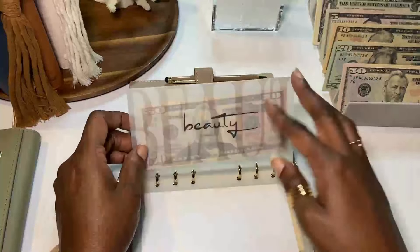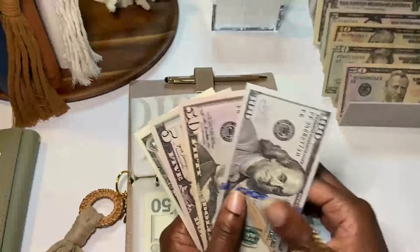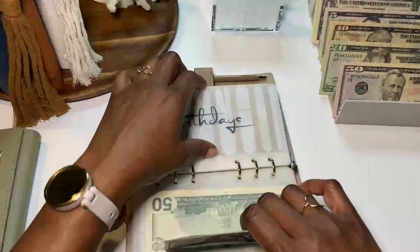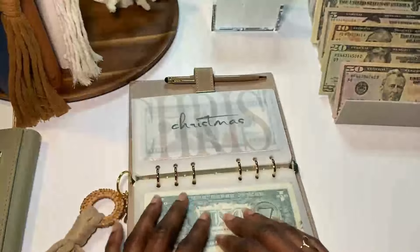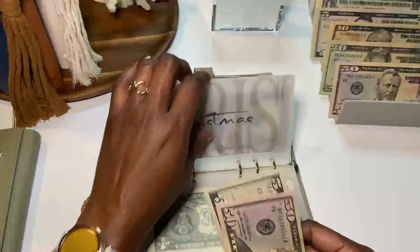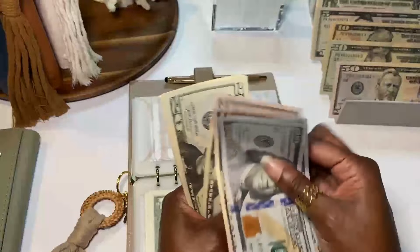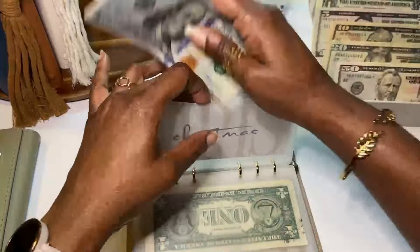Beauty is the backup envelope for beauty in my wallet. Birthdays and gift celebrations is getting $21 and now has $178. Christmas is getting $55 — a $50 and a $5 — and now has $335. The goal for Christmas is also $900.